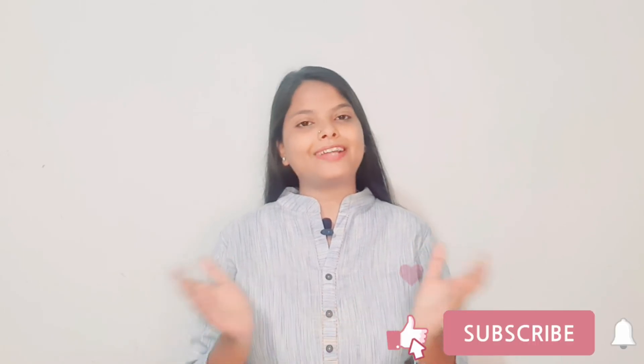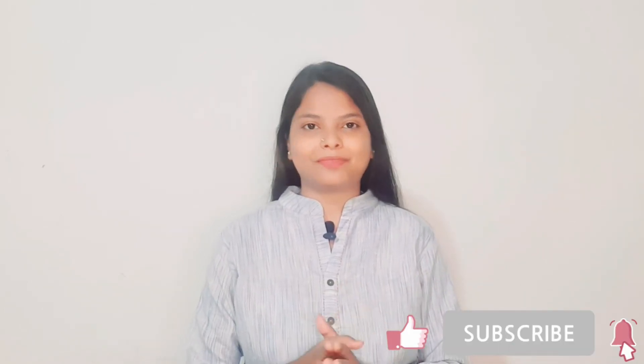That was all for today's video. I hope you learned something from it. If you liked this video, give it a thumbs up and subscribe to my channel for more upcoming videos. If you have any queries, ask me in the comment section and I'll try to answer. You can also follow me on Instagram — the link is in the description box. Thank you!